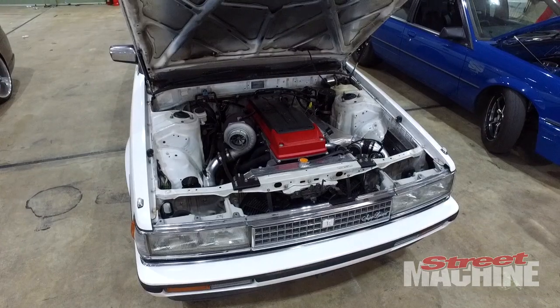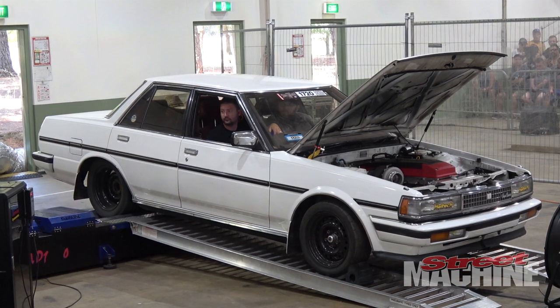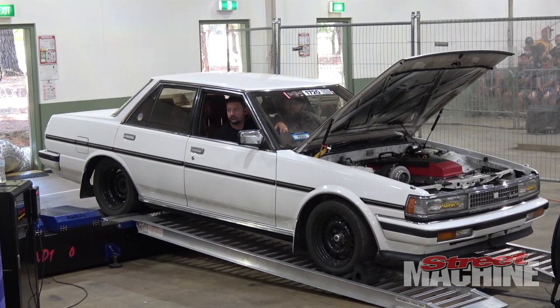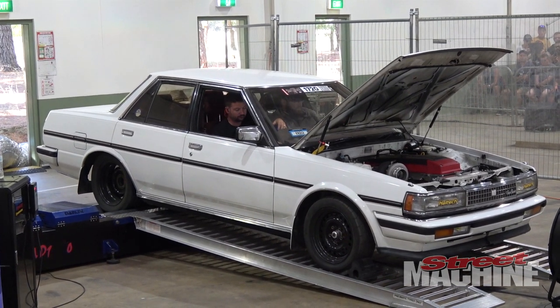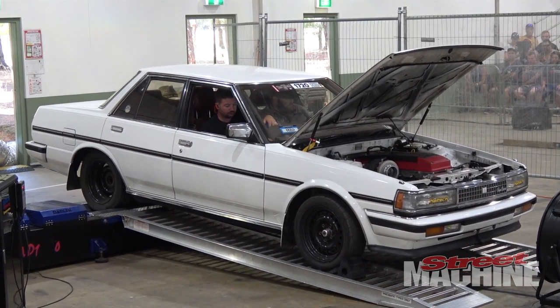And then we've got a couple of Barras, both owned by guys named Ben. The first is Ben Neal, aka Mechanical Stig from Mighty Car Mods. He owns the Toyota Cresta now and that thing has run low nines with a built Barra in it. He's looking to go eights at Drag Week.